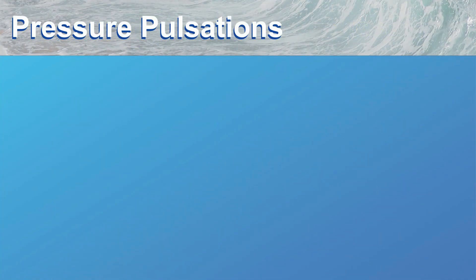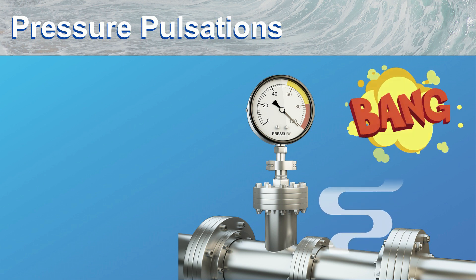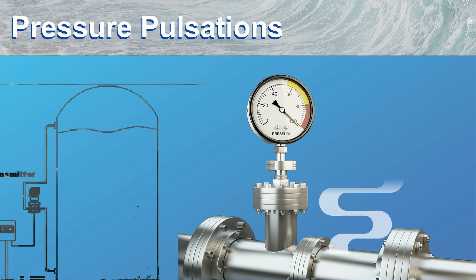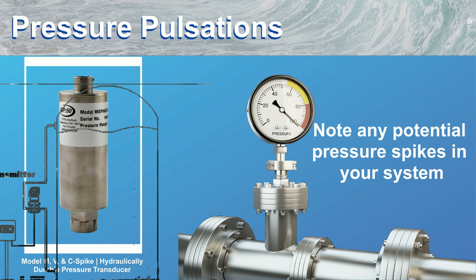Pressure spikes are very common in many hydraulic applications. Spikes due to a valve opening and closing or rapidly turning a pump on and off send a pressure wave that can damage a transducer. Knowing that this is a potential issue when specifying a transducer allows us to provide a snubber to dampen the pulsations, or we can provide high proof pressure to improve longevity.